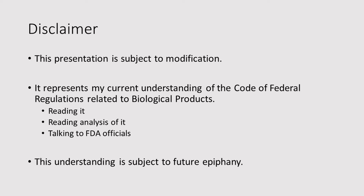Disclaimer — the usual disclaimer. This presentation is subject to modification. It represents my current understanding of the United States Code and the Code of Federal Regulations. I've been reading it, reading analysis of it, and talking to FDA officials. This understanding is subject to future epiphany.